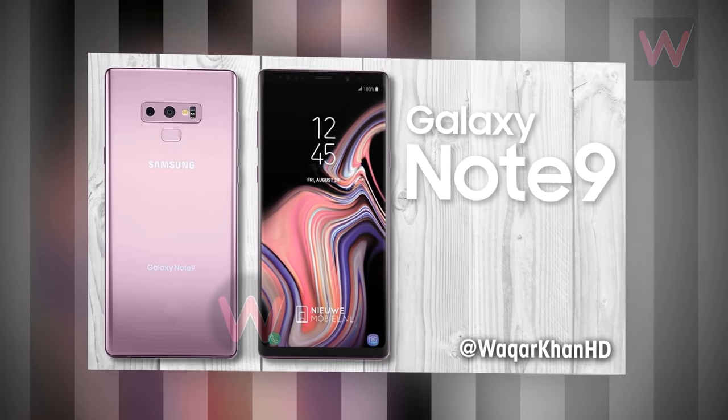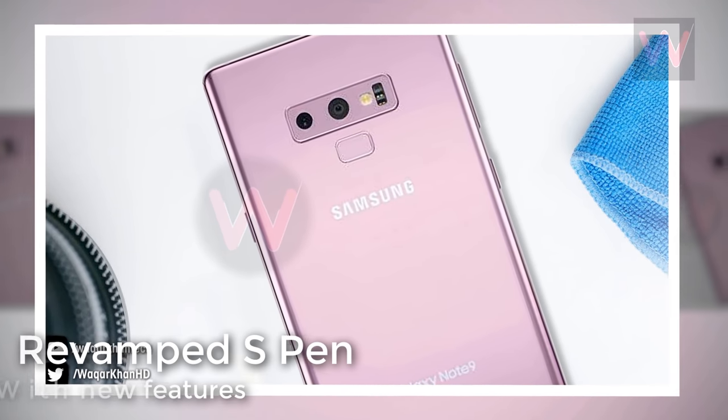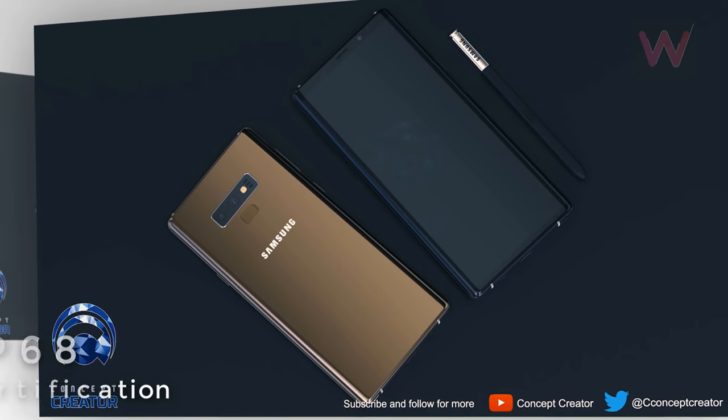Previous leaks point to the Galaxy Note 9 being powered by a nice-sized 4000 mAh battery. A revamped S Pen comes with the Galaxy Note 9 right out of the box, featuring Bluetooth capabilities, and the unit has an IP68 certification rating.